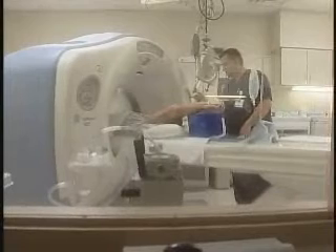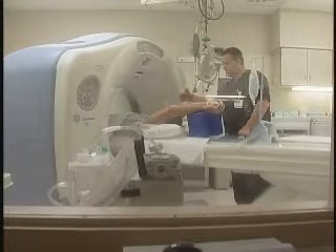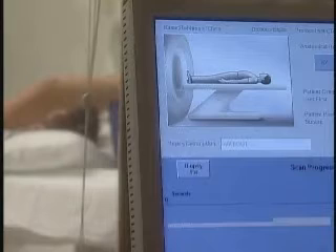The old saying goes, a picture is worth a thousand words. If that's true, then this machine is worth 64,000 words about your health. It's called the Lightspeed 64 Slice CT Scanner.